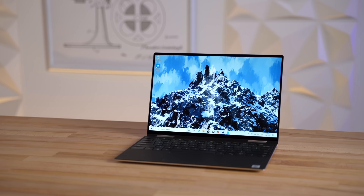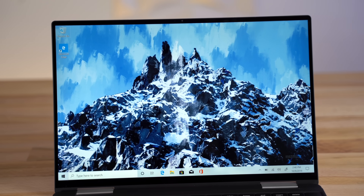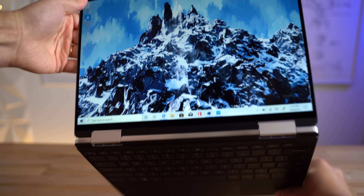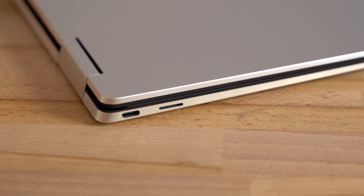Dell's long-awaited XPS 13 2-in-1 is finally right here in our office, packing Intel's 10th gen Ice Lake 10nm CPU, which is a huge deal, and I've gotta say that I couldn't be more impressed by it. It seems like Dell just went all out on this laptop this year, fixing many of the issues we had with the previous XPS 13.